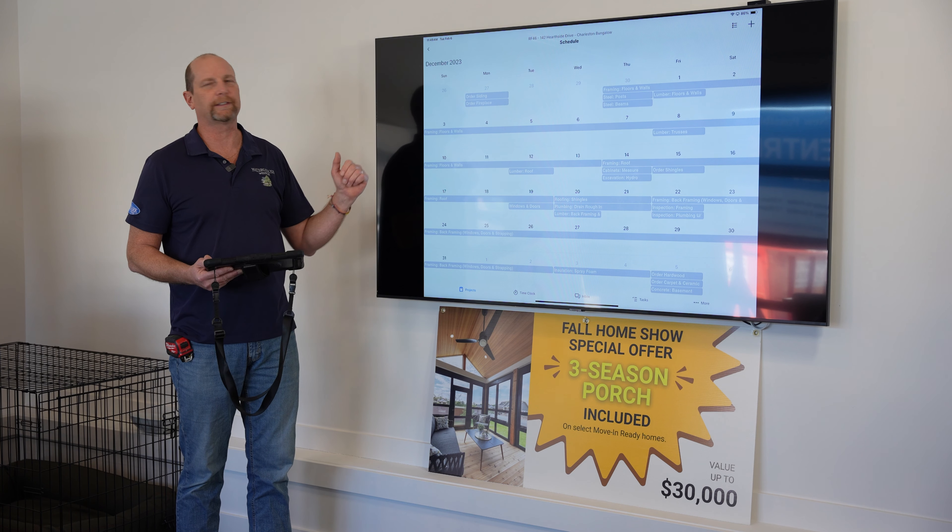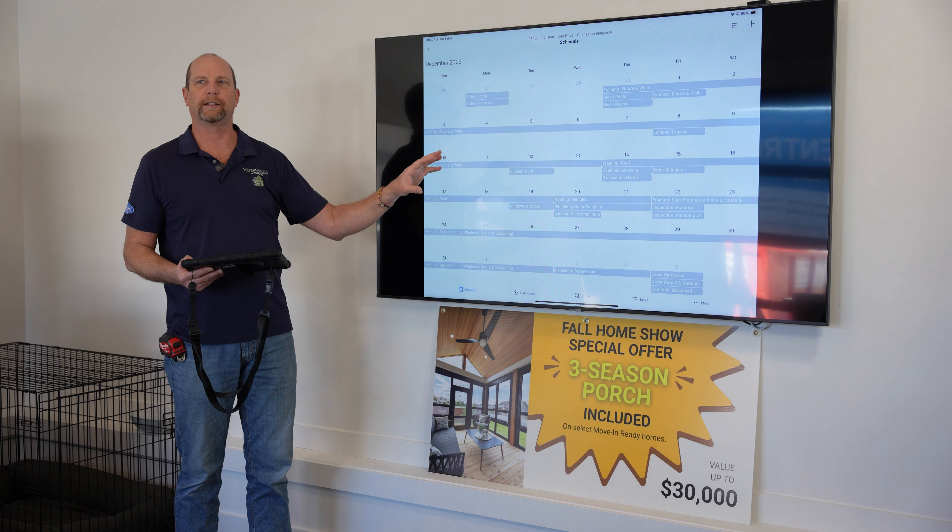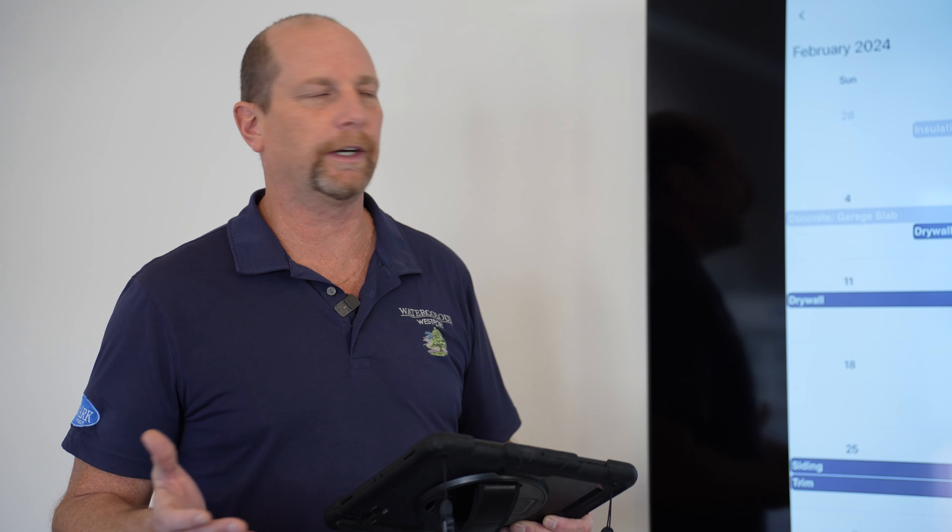Award-winning LandArc Homes has an outstanding team of professionals working together to deliver our beautiful homes on time. We use industry-leading tools that allow us to transform the construction process from start to finish.